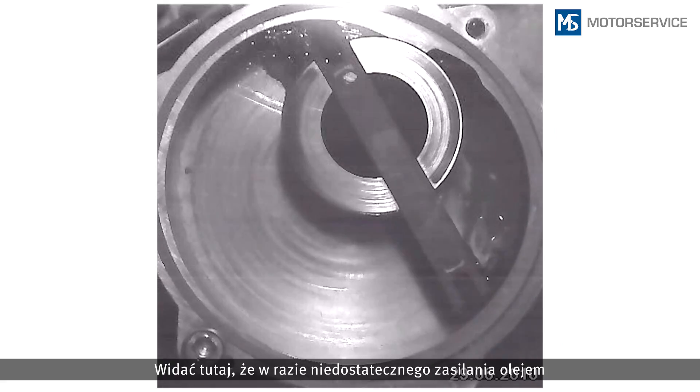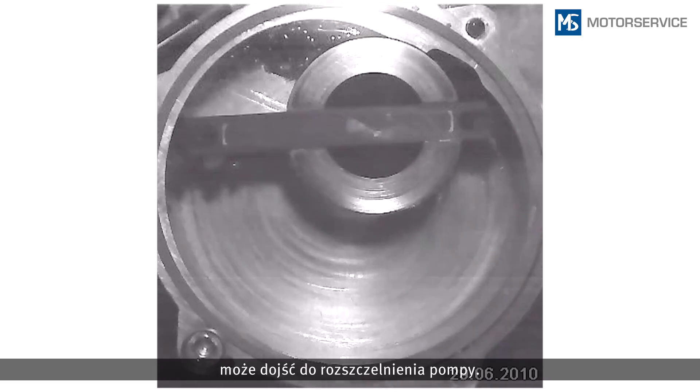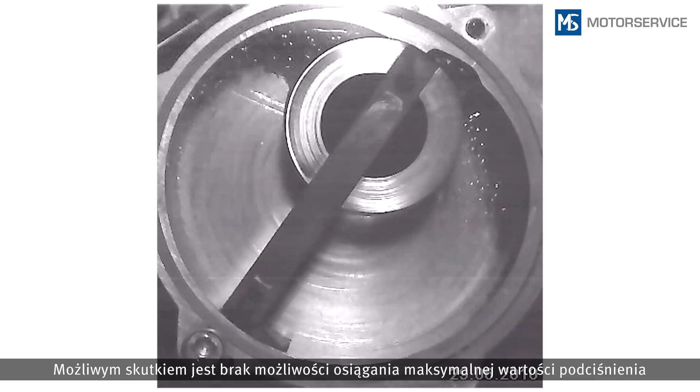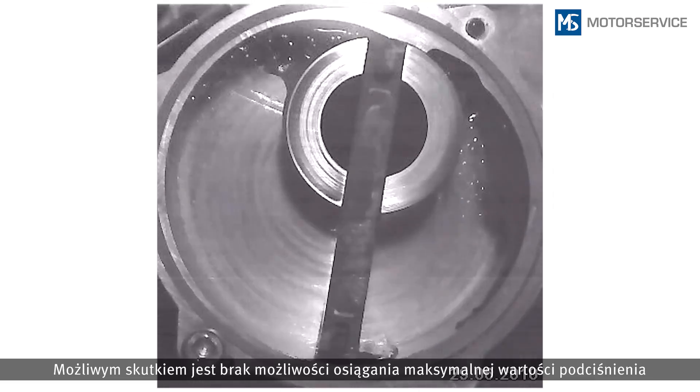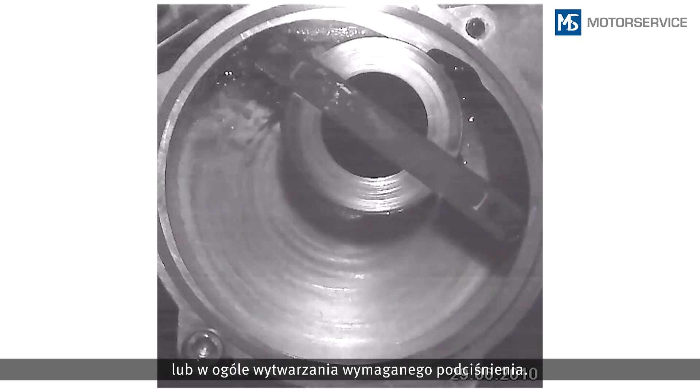This high-speed recording in a vacuum pump shows that internal leaks can arise if the oil supply is not sufficient. Possible consequences are that the maximum vacuum pressure is not reached, or that it takes longer to generate the required vacuum pressure.